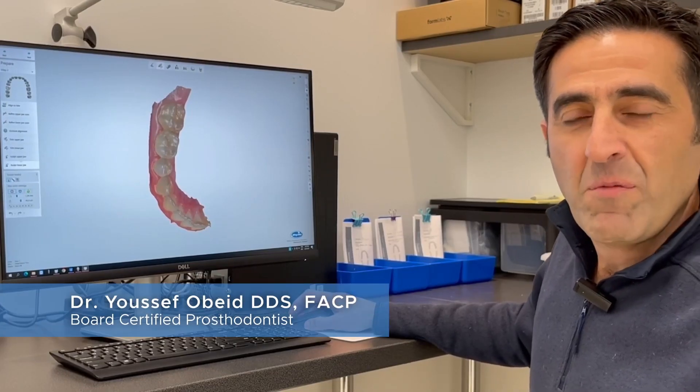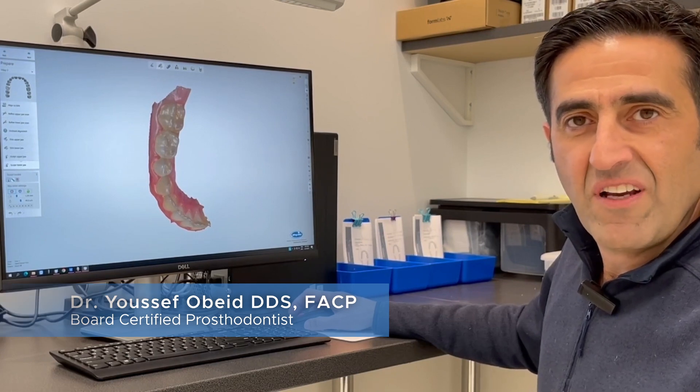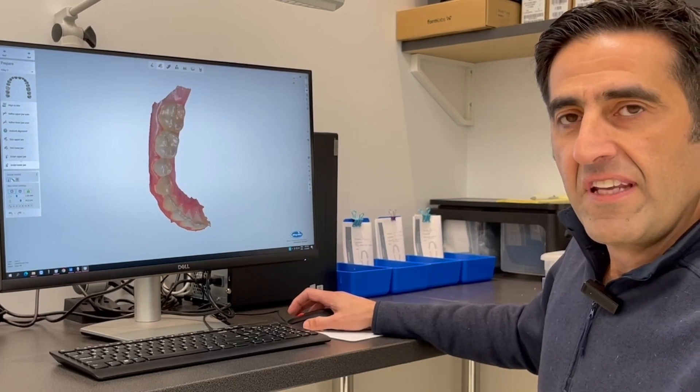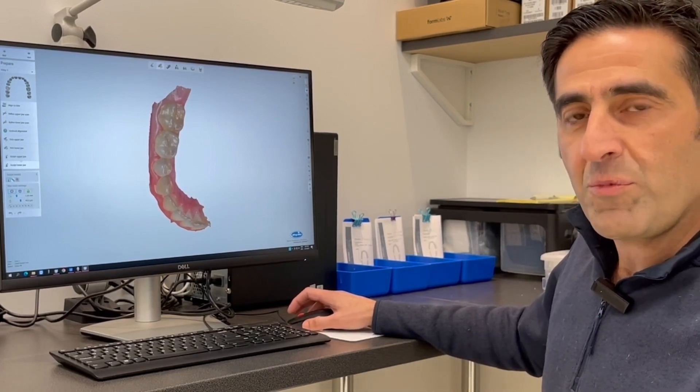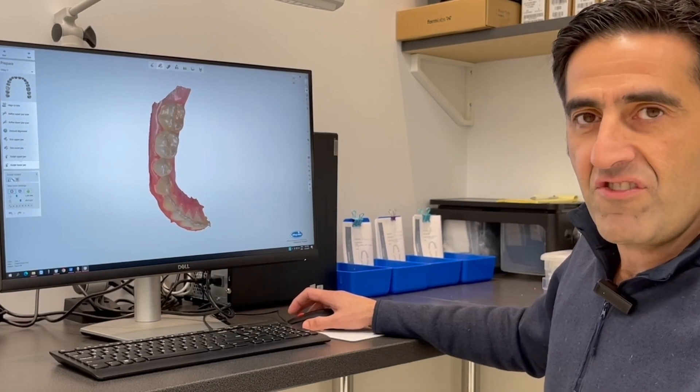My name is Dr. Rubid. I'm a prosthodontist with two decades of experience in implants and cosmetic dentistry. What I want to share with you is the part of the dental procedures that most patients don't get to see, and that is the laboratory procedures.